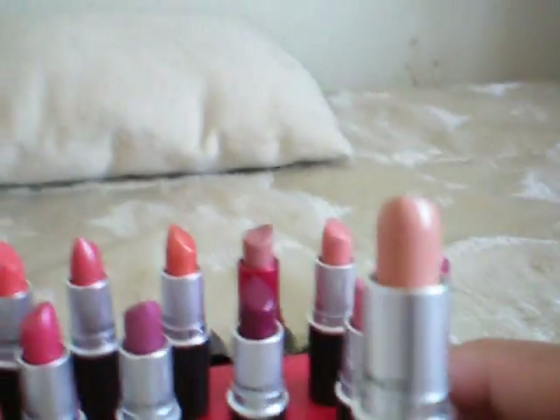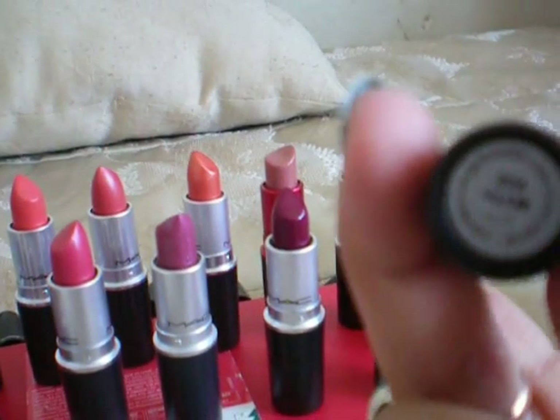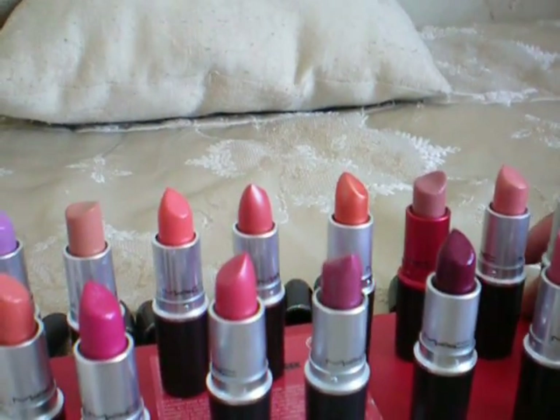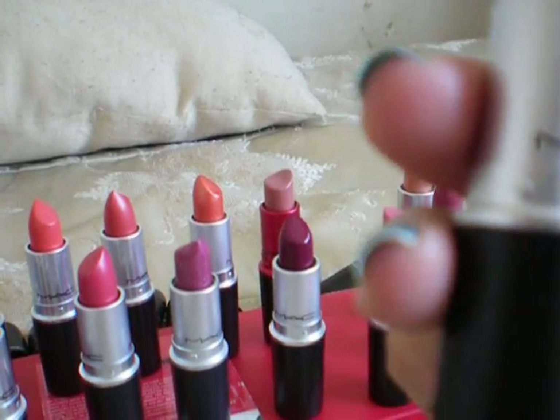This one is my nude lips — I don't have too much nude lip stuff. This is my Nip and it's really pretty. I like to wear that when I'm wearing really smoky eyes.